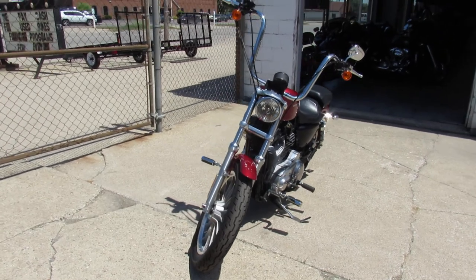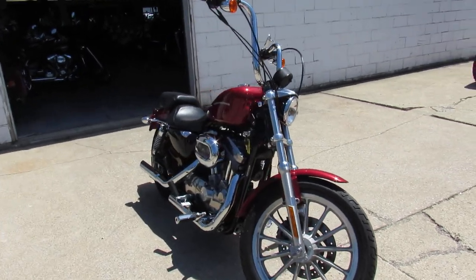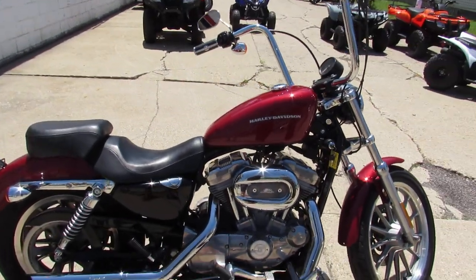Only 15,888 miles. This one's super clean — no dents, no dings, no scratches, no pitting on it. Paint shines like new, got some chrome that shines bright. Runs strong, ready to go. Screaming Eagle intake with some Python pipes.